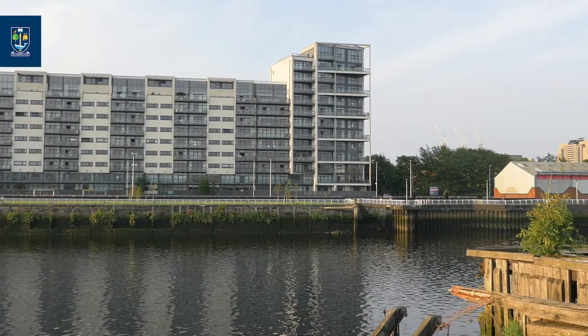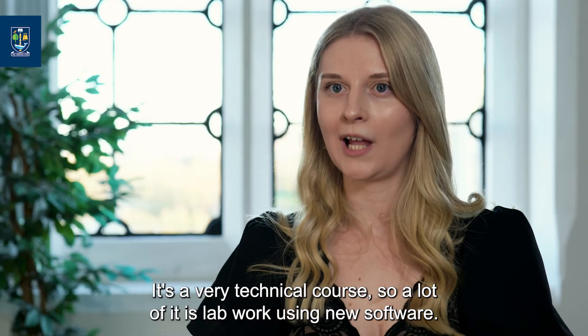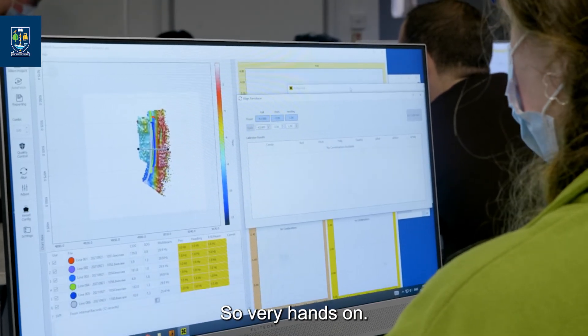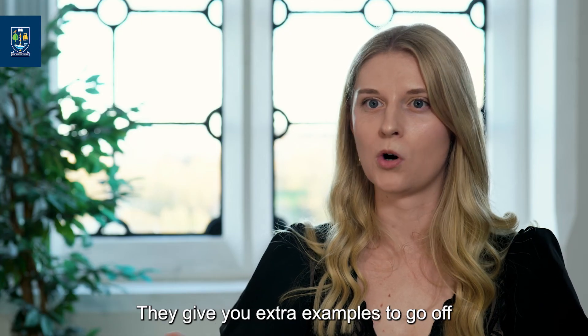I'm Rachel Crabbe and I've just done the Sustainable Water Environments MSC. It's a very technical course so a lot of it is lab work using new software, so you're really developing your skills, which is really good. Very hands-on — you get data and you get to work with it and play about with different software. They give you extra examples to go off as well.